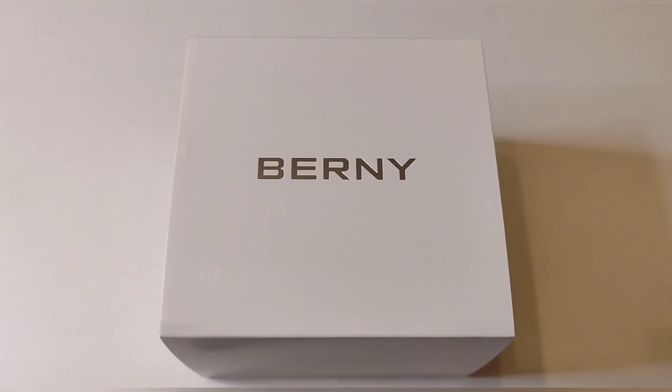Es un reloj que es una exclusiva en España, nadie lo ha sacado, quizá porque se parece mucho a ese otro reloj. Pero me apetecía mostraros esa otra cara de Berny, la cara en la que no imita, en que no copia y que tiene diseños muy atractivos como este dial tan limpio.